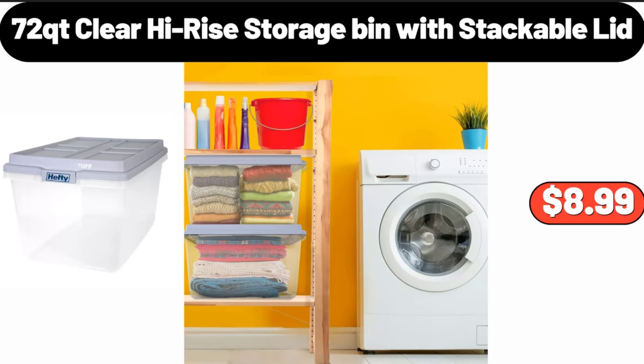72 QT clear high rise storage bin with stackable lid, $8.99.